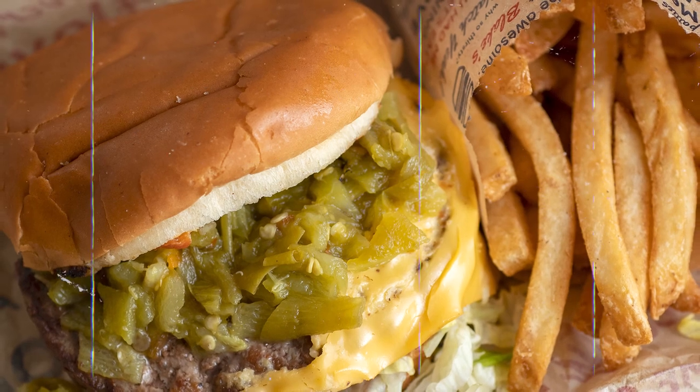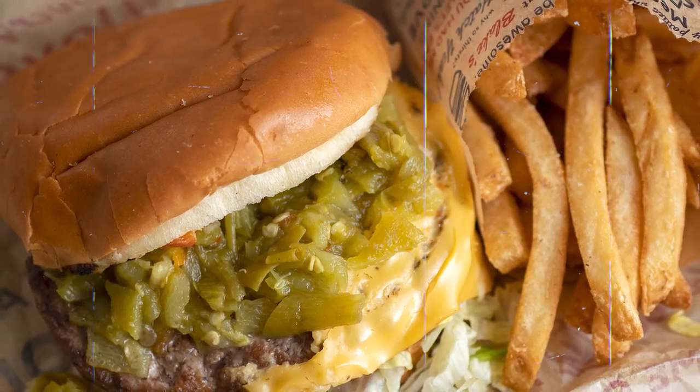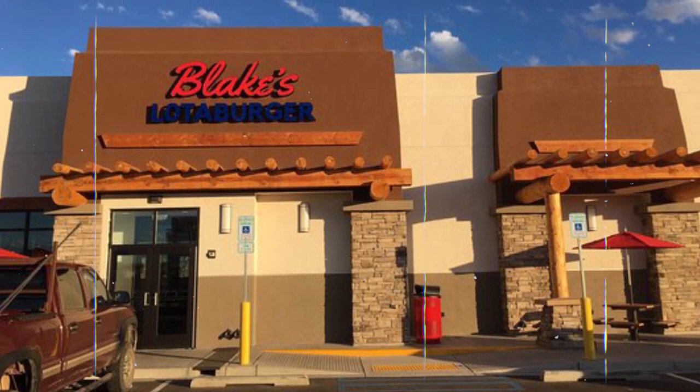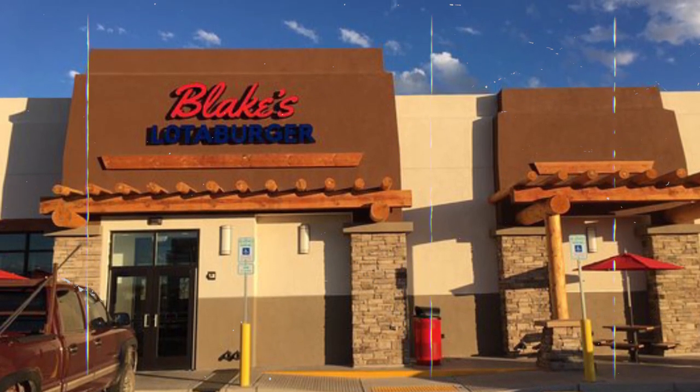So if you're tired of mundane fast food and crave a mouth-watering adventure, Blake's Lottaburger is your ultimate destination. Let's dive into this foodie paradise together.